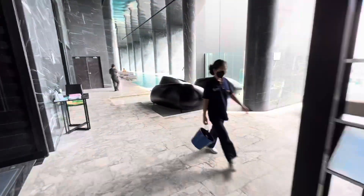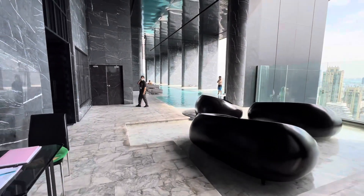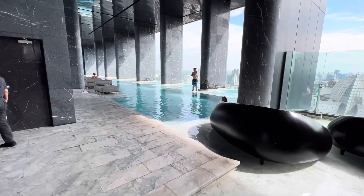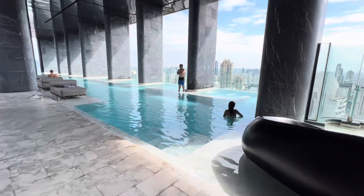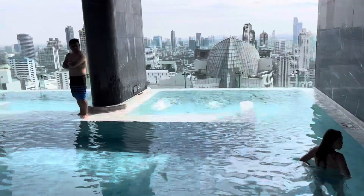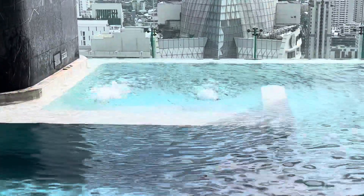That's all great, but here's the big reveal — the amazing swimming pool. If you take a look there, there are spa jets in the pool.